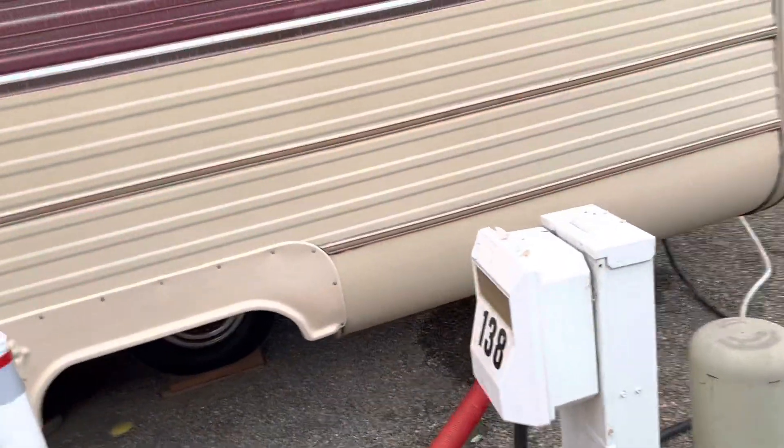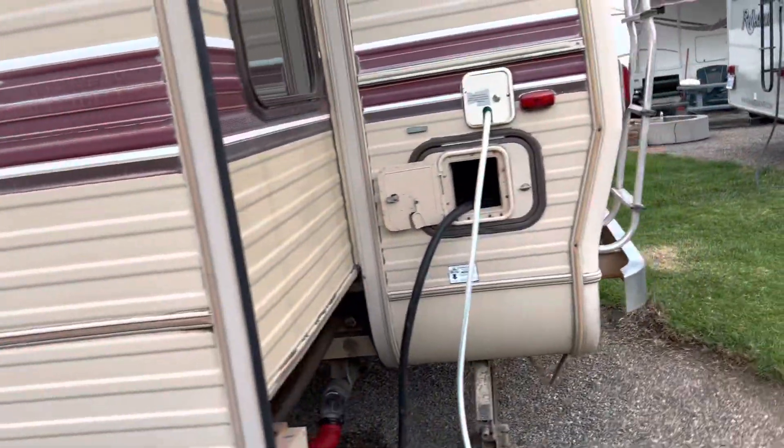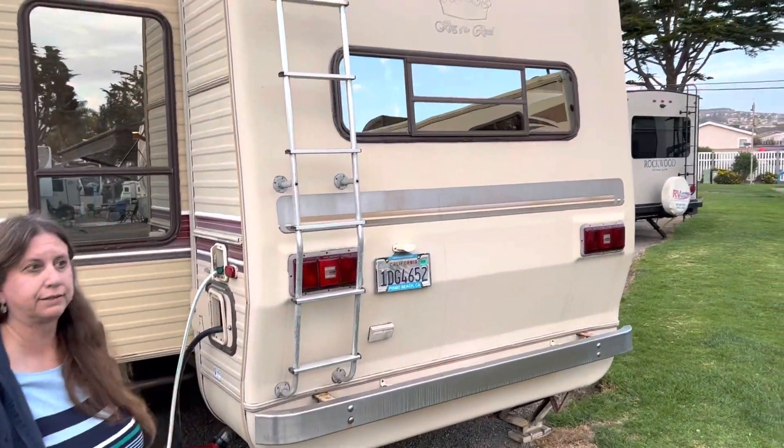This fifth wheel has six new tires on it, and it has just been washed and waxed.